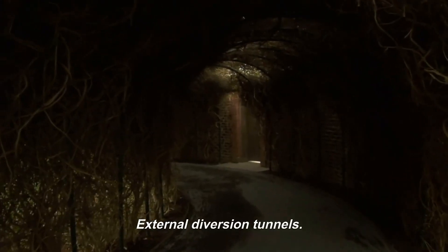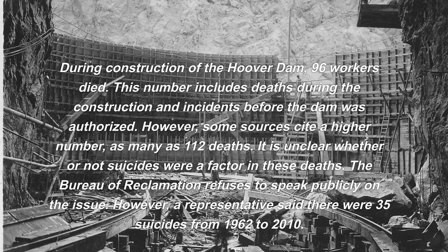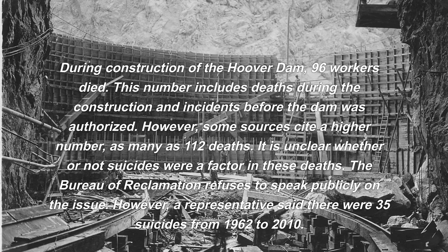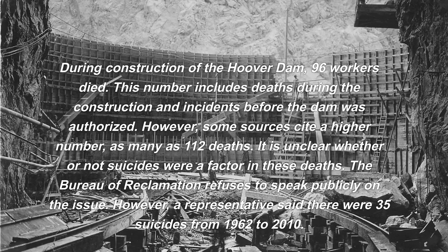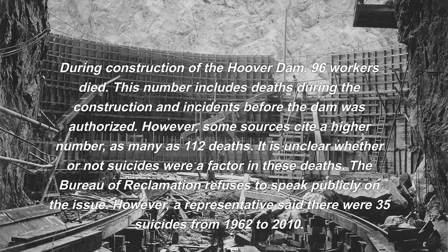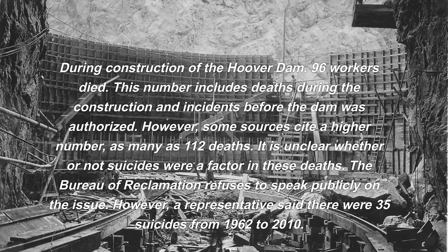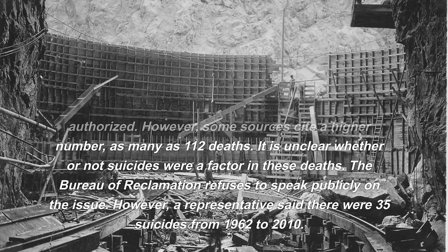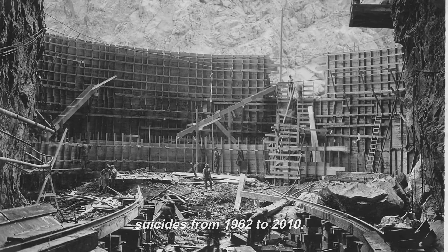During construction of the Hoover Dam, 96 workers died, including deaths during construction and incidents before the dam was authorized. However, some sources cite as many as 112 deaths. It is unclear whether suicides were a factor. The Bureau of Reclamation refuses to speak publicly on the issue, though a representative said there were 35 suicides from 1962 to 2010.